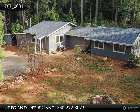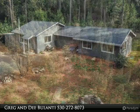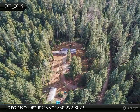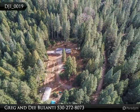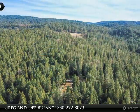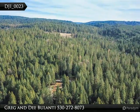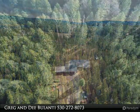Hello and welcome to our virtual tour of this lovely property. For more information or simply to connect with us and have a conversation, please call us for old fashioned service at 530-272-8073. We would love to help you in any way we can.